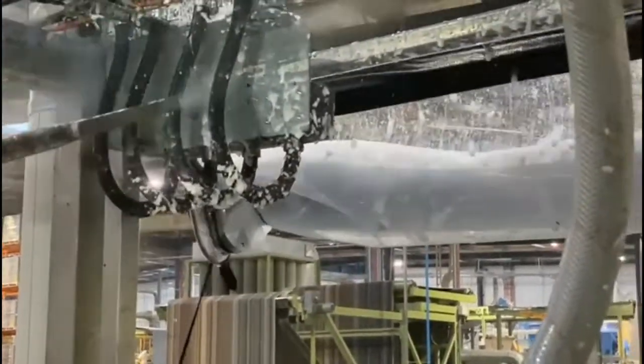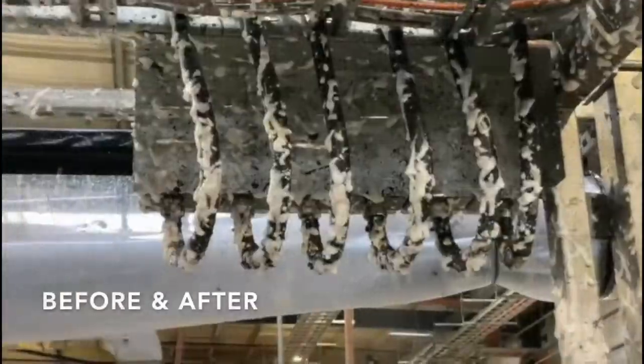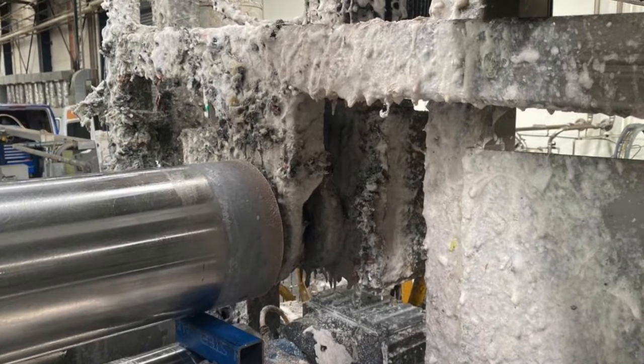Dry ice cleaning is up to three times faster than traditional methods. Cleaning with Cold Jet dry ice blasting provides no secondary waste, reduced cleaning time up to 80 percent, increased quality standards, and more.